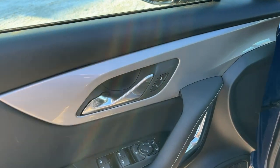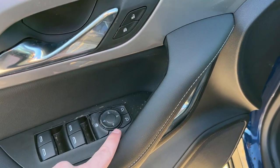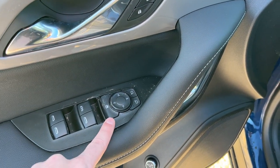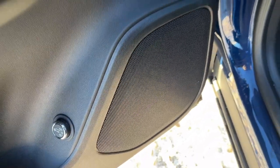Moving into the front of the vehicle, we have a chrome finish door handle, power locks, power mirrors, power windows, and our rear window lock. Powered lift gate settings are below and we have storage throughout as well as our speaker.